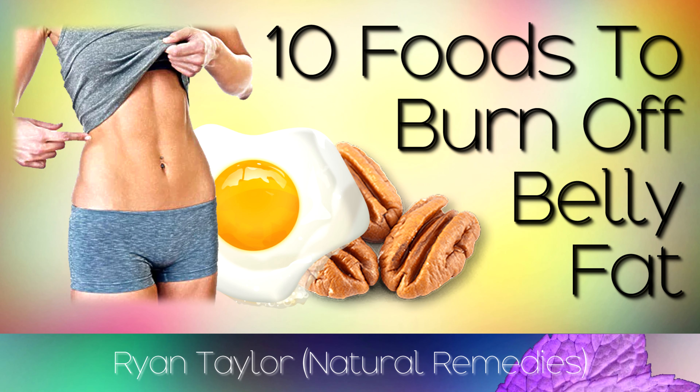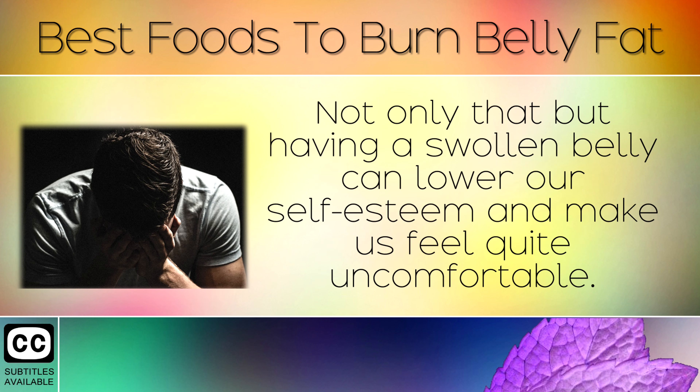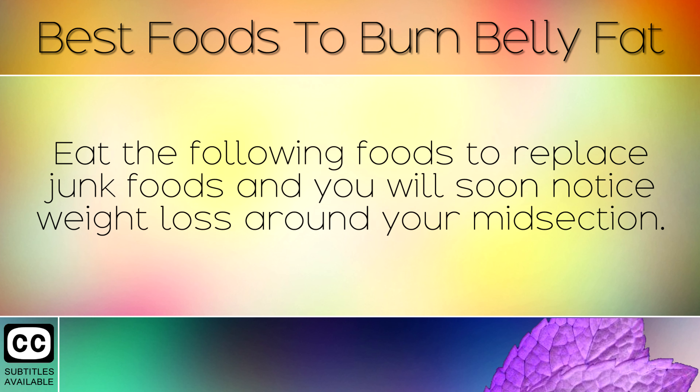A list of the best 10 foods to eat to burn belly fat. Having too much belly fat can raise the risk of heart disease, diabetes, liver disease and many other health problems. Not only that, but having a swollen belly can lower our self-esteem and make us feel quite uncomfortable. Luckily, there are certain foods that you can eat which help to reduce belly fat specifically by lowering insulin in the body. Eat the following foods to replace junk foods and you will soon notice weight loss around your midsection.